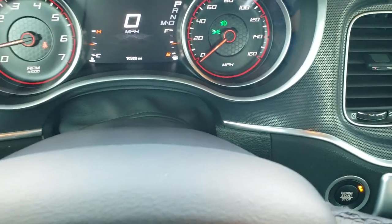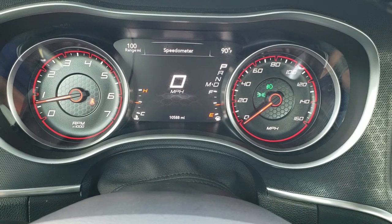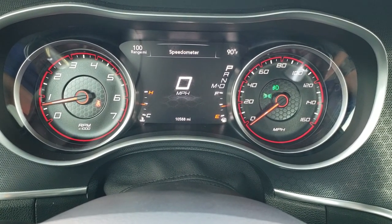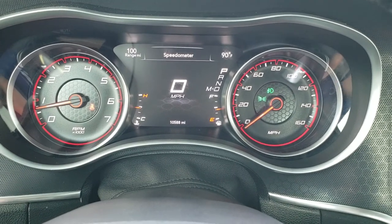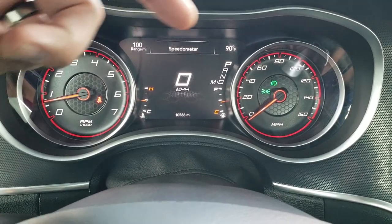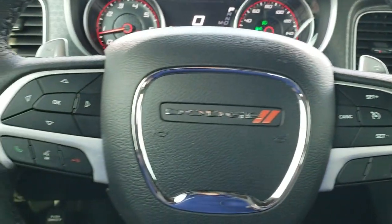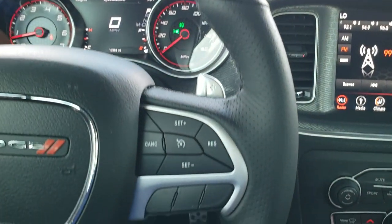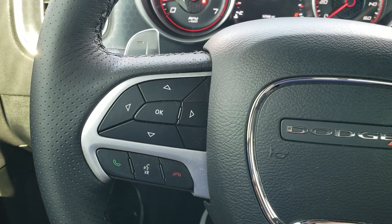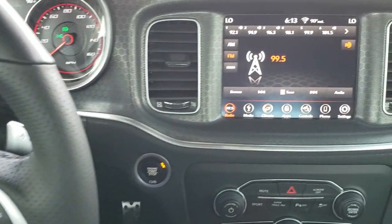Inside the car you can see it has the seven inch LCD display, digital speedometer, and this vehicle only has 10,588 miles. You get an outside temp, miles to empty display, and you can change those to read pretty much whatever you want. The instrument cluster is very nice and clean, with a heated leather wrapped steering wheel. Cruise controls are on the right, Bluetooth and information center controls on the left, and you do get the paddle shifters and audio controls on the back of the steering wheel.